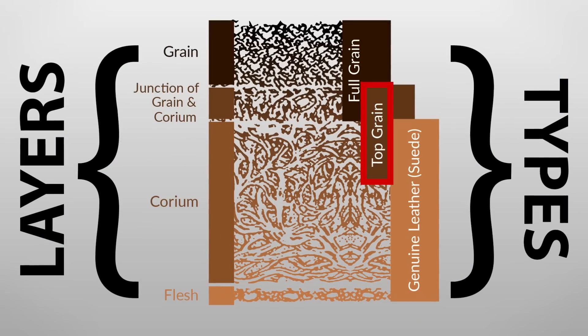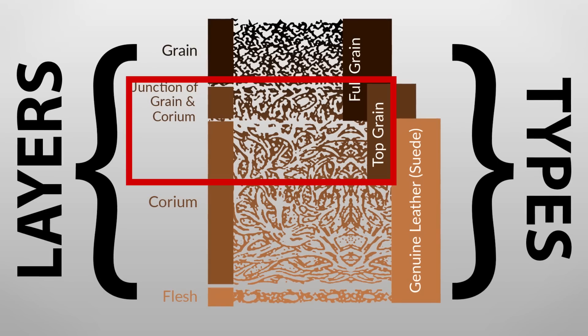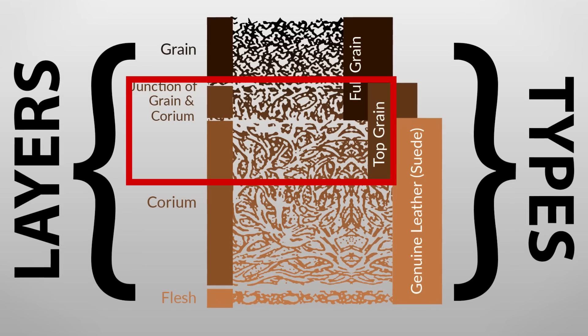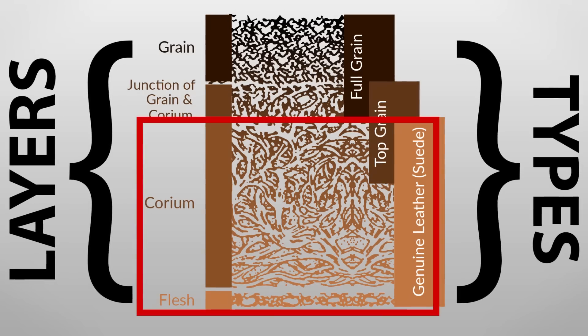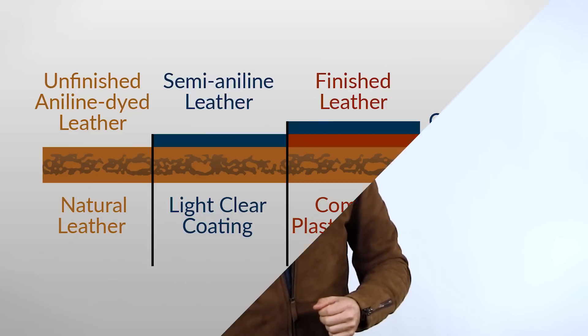Top grain is actually going to be right where the junction is — the grain has been removed off the top, and it sits at the junction where it starts and then goes into the corium. When we hear genuine leather, they are leather, but they're mostly made up of the corium. I want to stress that with various types of leather, one isn't necessarily inferior or superior to the other — it depends on the purpose of the leather.